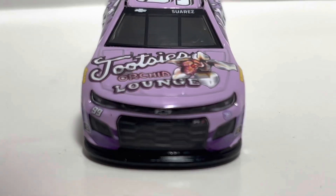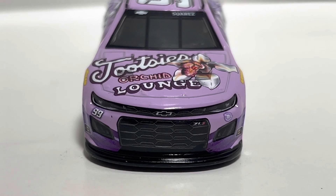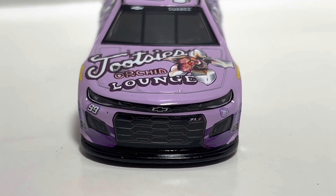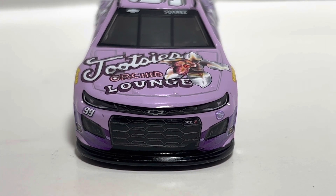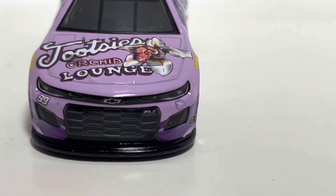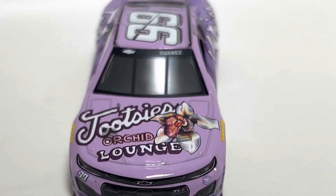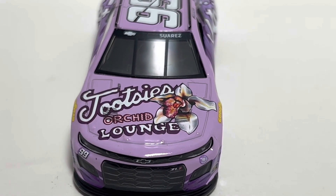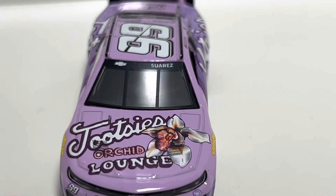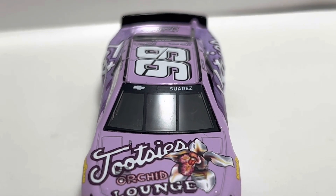Starting with the front: there's the 99 on the left, a little paint chip on the left side right there. Got the Track House logo right there, Tootsie's Orchid Lounge on the front, and Daniel Suarez's name on the front windshield.